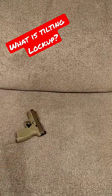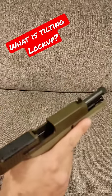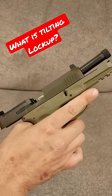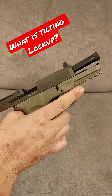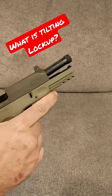That is because most semi-automatic handguns — and this is a generalization — other than .22 long rifles use what is called a tilting locking action. You will see that as the slide comes back, the barrel starts to tilt.